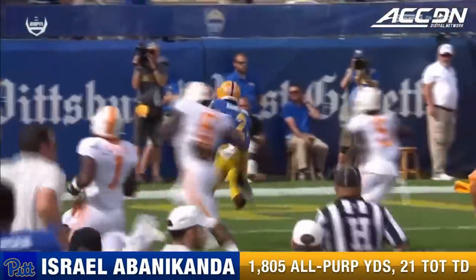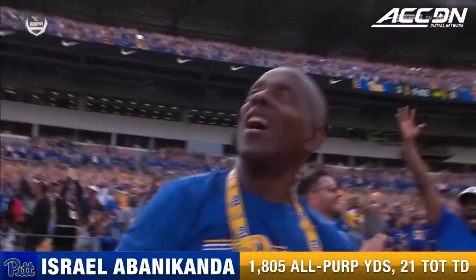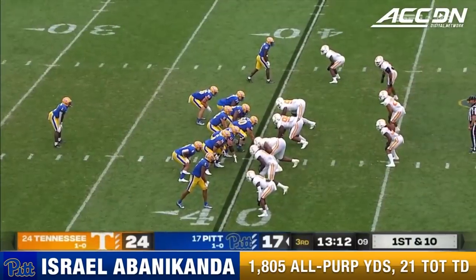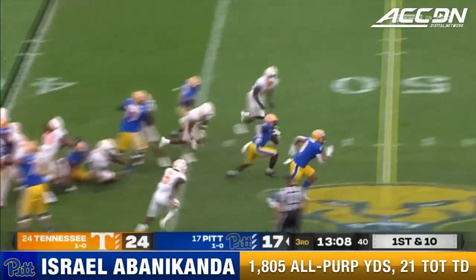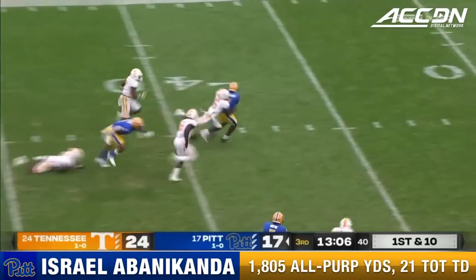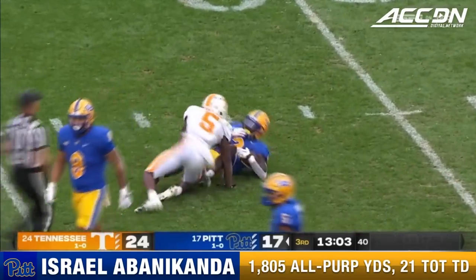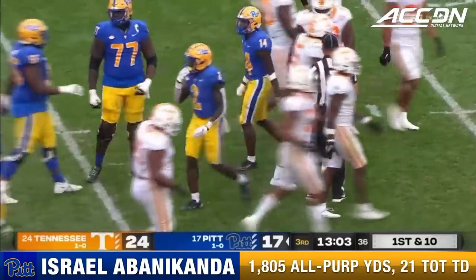Remember last year in Knoxville — it was Tennessee that jumped out to a 10-0 lead in the first quarter. This year it's Pittsburgh. Israel Abanacanda had a long touchdown earlier and he almost broke free to take that one the distance. He had a 76-yard touchdown run in the first half.